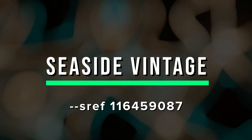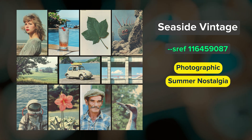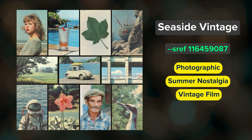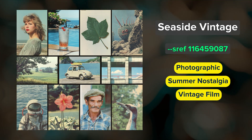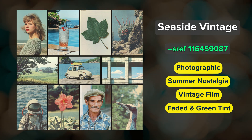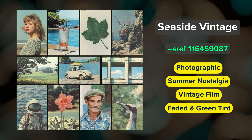Seaside Vintage. A sun-soaked, photographic style that captures a bit of summer nostalgia with a vintage film look. As I was working with this SREF, I also noticed that it has a penchant for the seaside. Images are a bit faded and have a green tint to them, and you'll also see imperfections like scratches and dust spots.